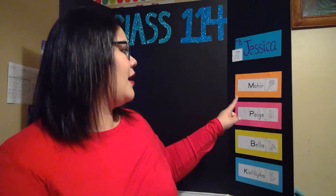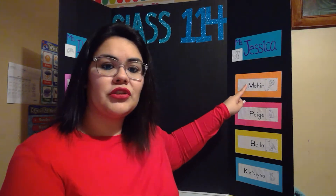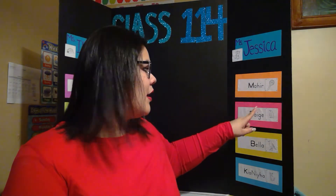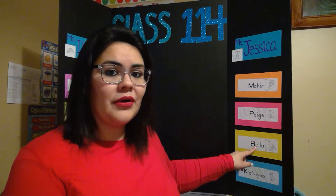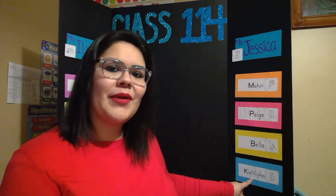And for mine, I gave the color orange to Mahir, pink to Paige, yellow to Bella, and Kanaya picked her color as blue. I'm so happy to see most of you guys today and the rest of you I'll see tomorrow.